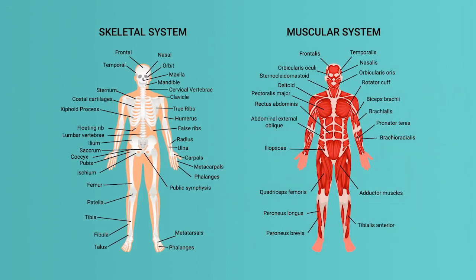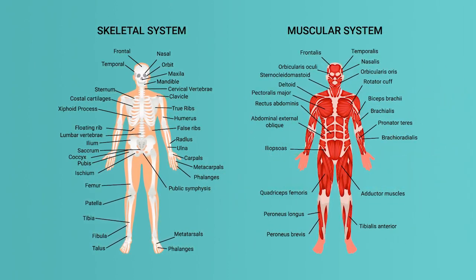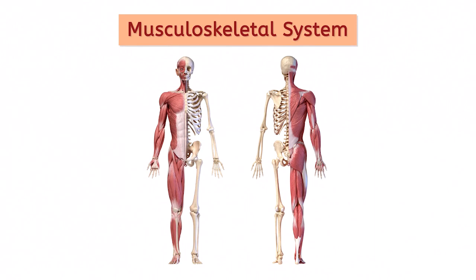Some people consider our skeleton and muscles two separate body systems, and that's certainly reasonable. But we're going to discuss them as one system, the musculoskeletal system, because their locations, work, and purposes are so closely connected.